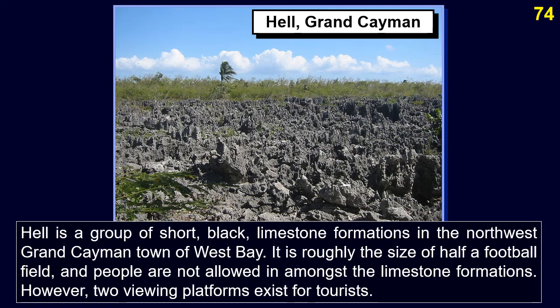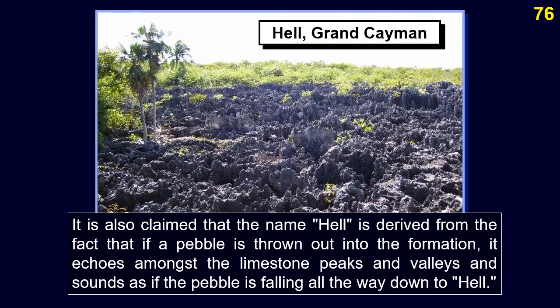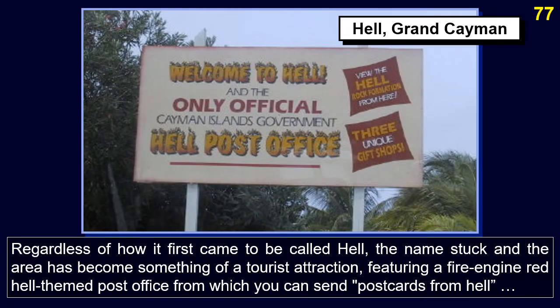Two viewing platforms exist for tourists. There are numerous versions of how Hell received its name, but they are generally variations on what a local official exclaimed: 'This is what Hell must look like.' It is also claimed the name derives from the fact that if a pebble is thrown into the formation, it echoes amongst the limestone peaks and valleys, sounding as if it is falling all the way down to Hell.